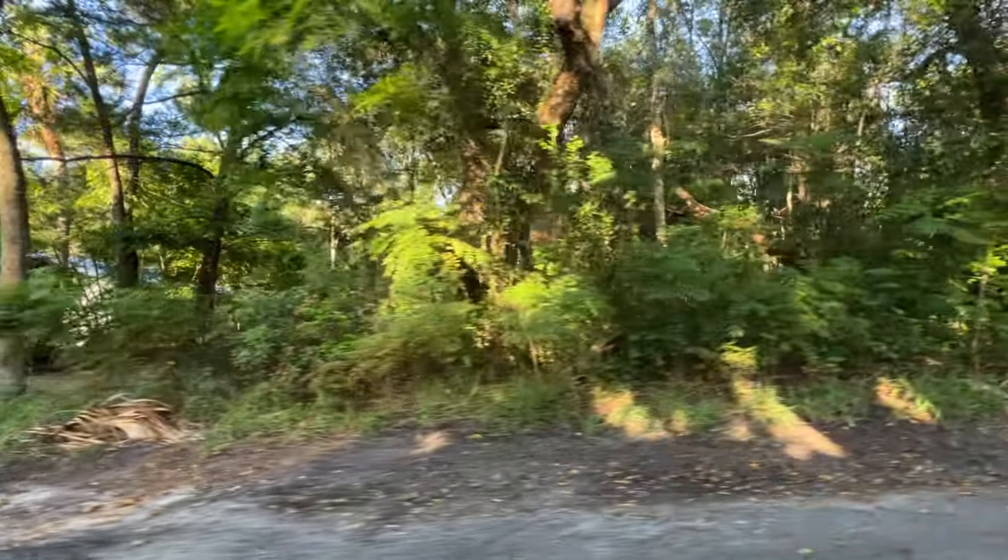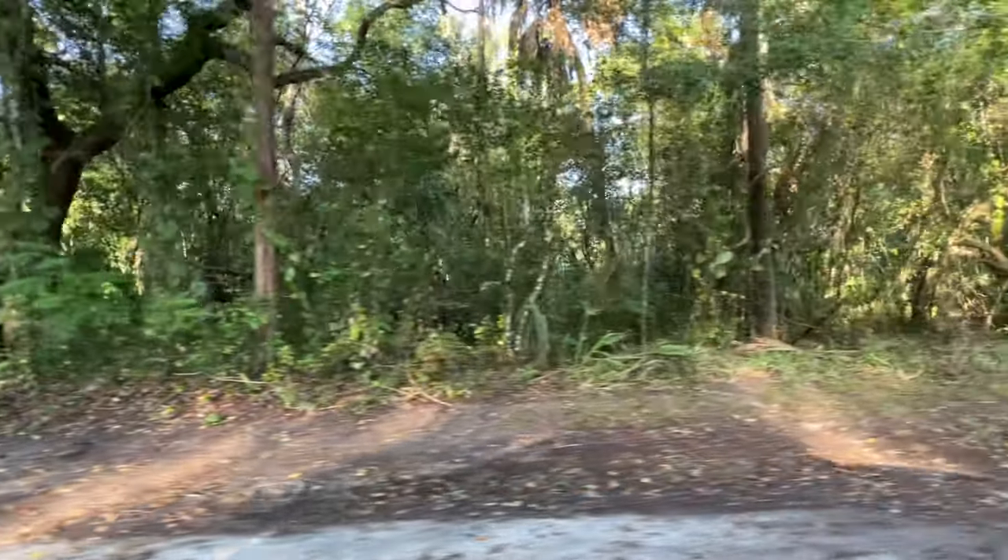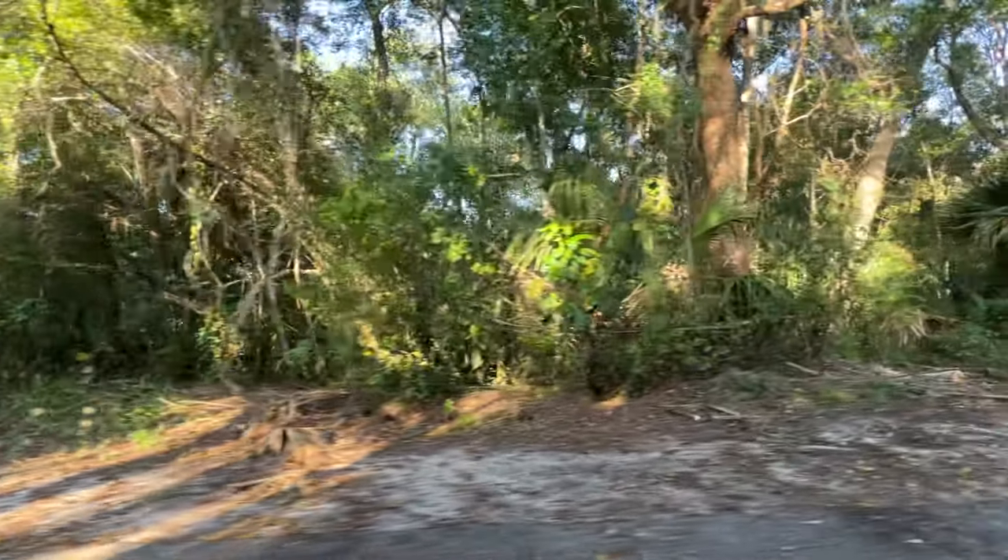Beautiful town. It just has that one fault - storm surge. And racism too, can't forget that. But that's not what today's video is about.